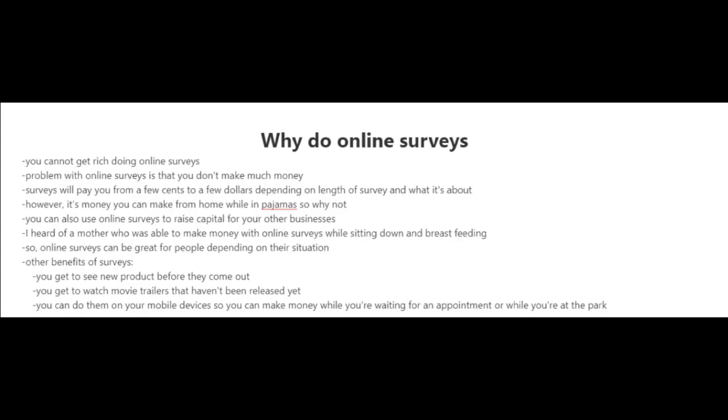Why should you do online surveys? Here's some harsh cold truth for you — you're not going to get rich doing online surveys. You just don't make enough money with them. Surveys pay you anywhere from a few cents to a few dollars depending on the length of the survey, the type of survey, and what it's about.